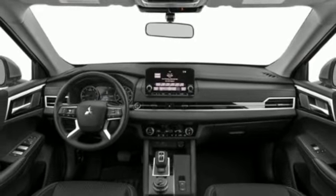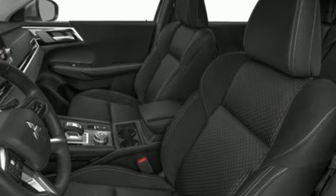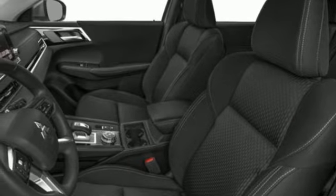AM-FM satellite radio, active grille shutters, wireless phone connectivity, and continuously variable automatic transmission.